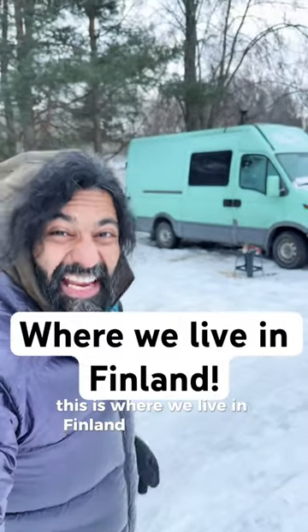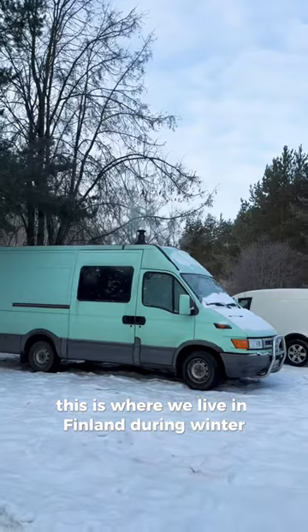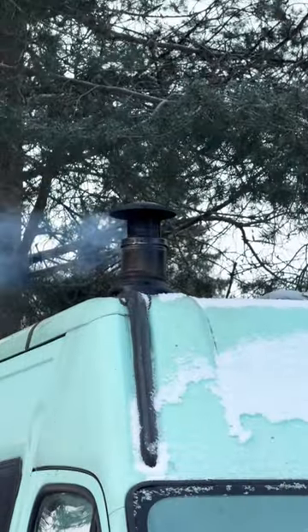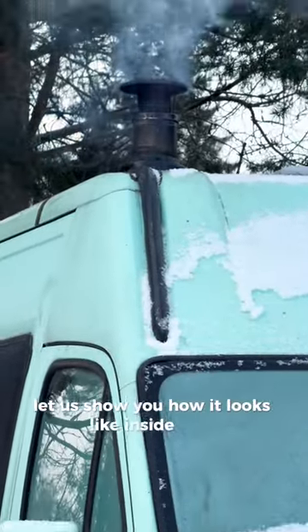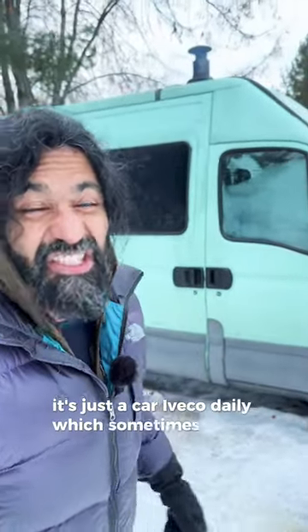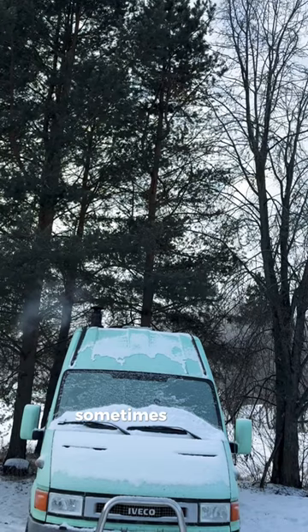This is where we live in Finland during winter — also in summer, whenever we are off from adventure. Let us show you how it looks like inside. It's just a car, a daily driver which sometimes works, sometimes doesn't.